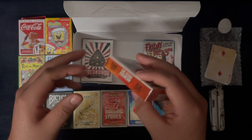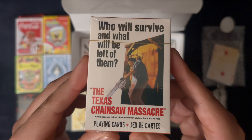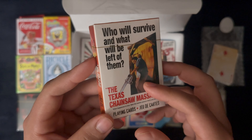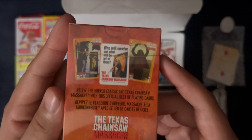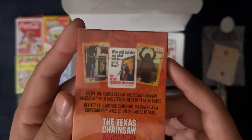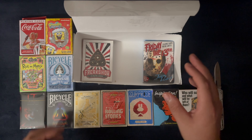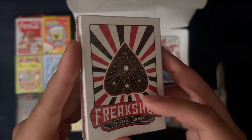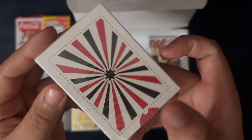We wind down to our last three decks in this box. 'Who will survive and what will be left of them?' — the Texas Chainsaw Massacre. One of the first horror movies I saw, when I was probably five years old. Nothing too graphic on the back of this one. Freak Show playing cards — I like the circus effects with a lot of decks.